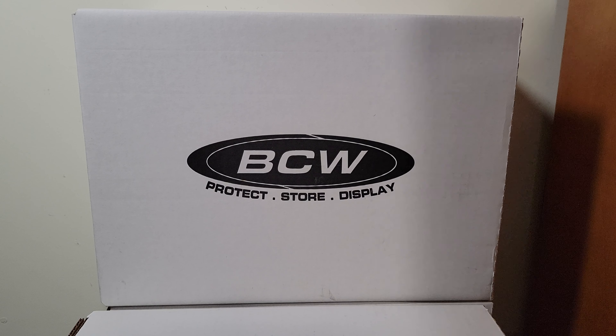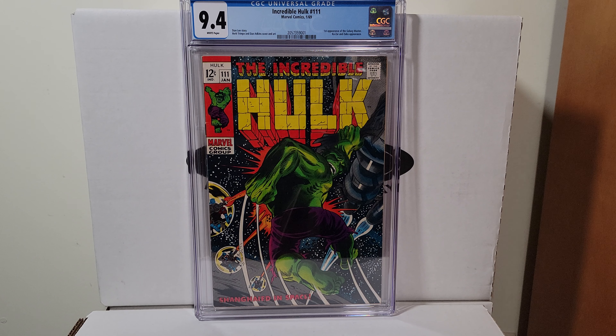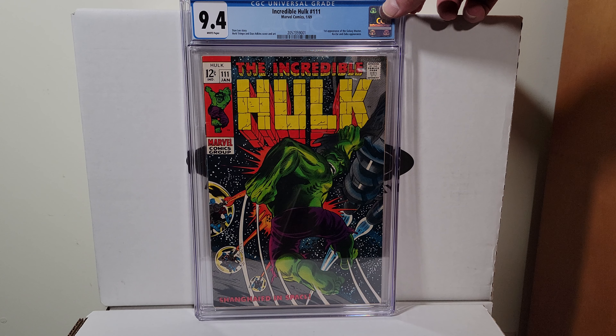Incredible Hulk 111, this is 1969. First appearance of the Galaxy Master — this is a Herb Trimpe cover. He dies in the next issue — spoiler.